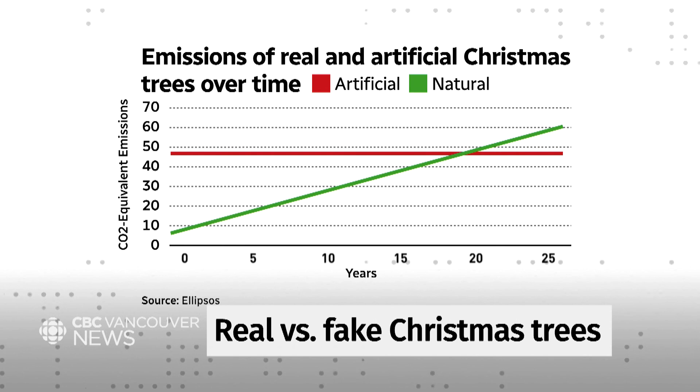So every time you take a natural tree home, you're going to bring home a whole new set of carbon emissions. But it actually takes, according to this study, 20 years for those carbon emissions to equalize — according to some others, anywhere from 10 to 20 years. So it's a long time you have to keep your artificial tree to get that evening out.